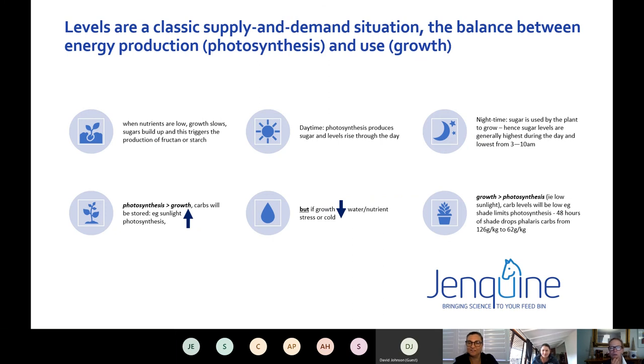There are many cases where we don't know what caused an episode of laminitis. Here's a rundown of what causes plants to have high sugar levels. Photosynthesis is the production of energy using sunlight. That energy is used up when the plant grows. If the plant is stressed by drought or nutrient deficiencies, the sugar levels aren't used up — even though the plant might look unhealthy, it can actually be really high in sugar because it's a supply and demand situation. Photosynthesis produces sugar throughout the day and levels rise; at night those sugars are used for the plant to stay alive, so sugar levels are generally lowest from around 3 to 10 a.m.